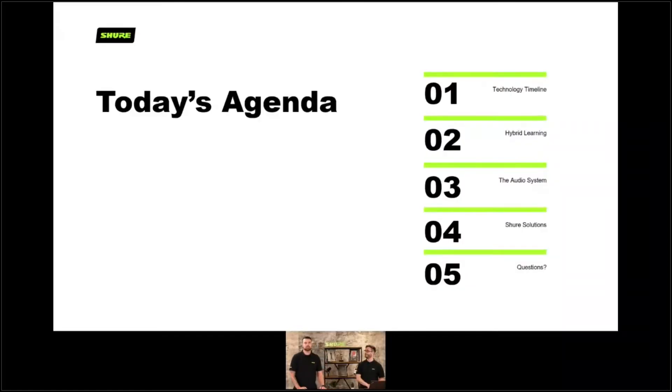Thanks Tom. I'm Chris Morley, the Market Development Manager for Shure UK. As Tom said I'm going to be taking you through the presentation today. So let's have a look at today's agenda. We've got the technology timeline, we're going to take you through hybrid learning, we're going to look at the audio system, and we're going to look at some Shure solutions, and of course at the end we're going to have some time for questions.